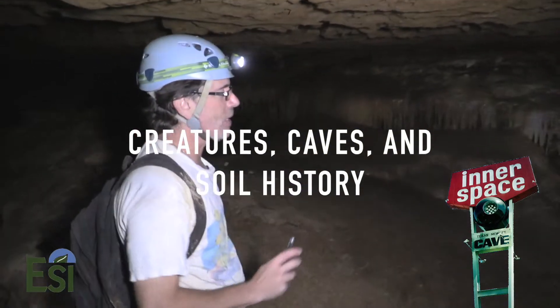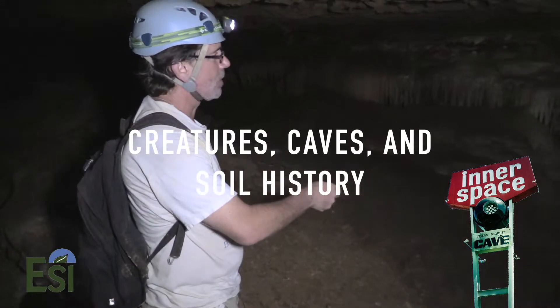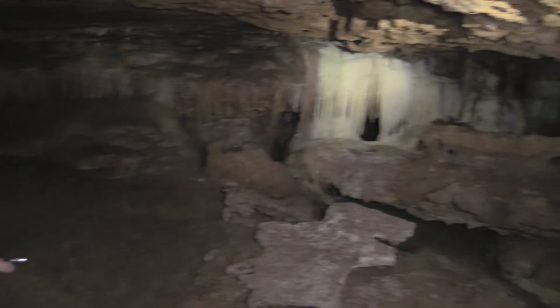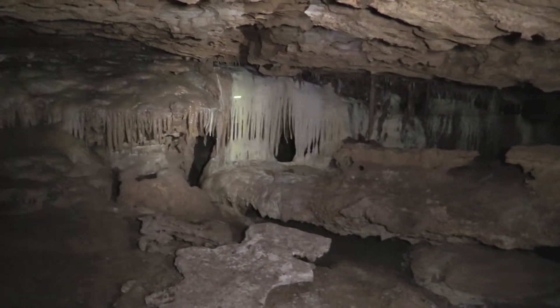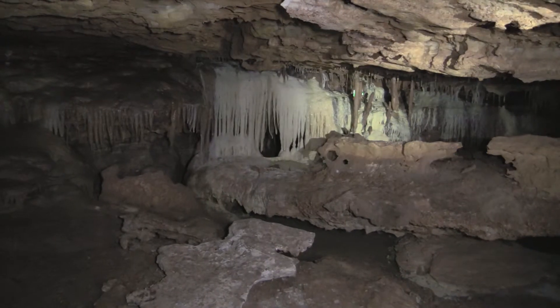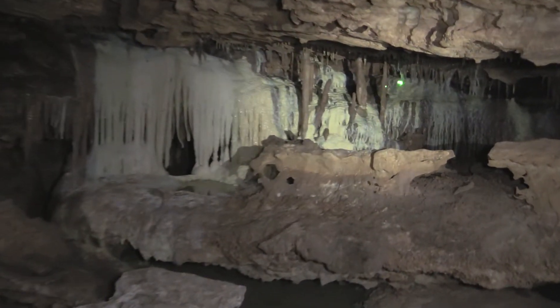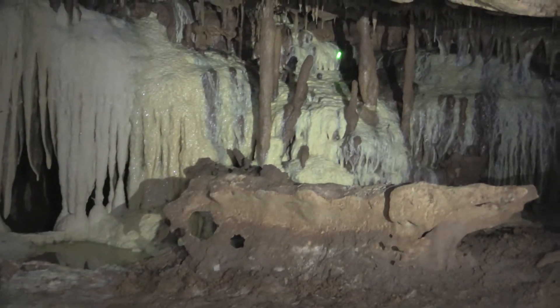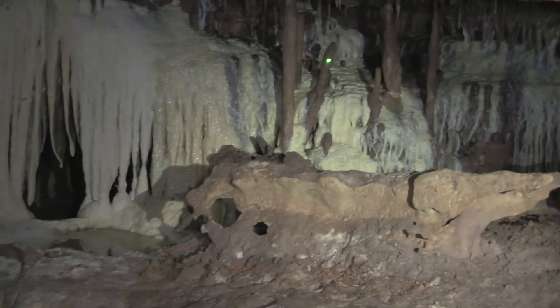Here we are just past Dragon's Mouth, and what we have here is a wall that a lot of water has flowed over in the past. It's like a waterfall of flowstone and stalactites, so we come back and forth. A couple of columns have been connected here. Maybe this one's on its way to becoming a column, but it's kind of curving. It needs to behave itself better.